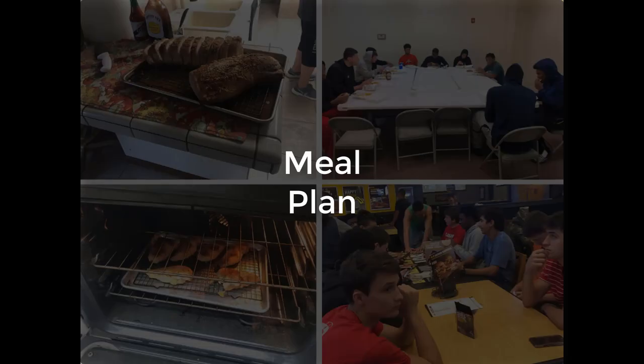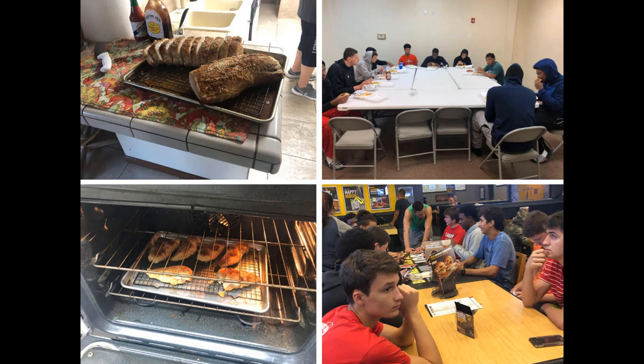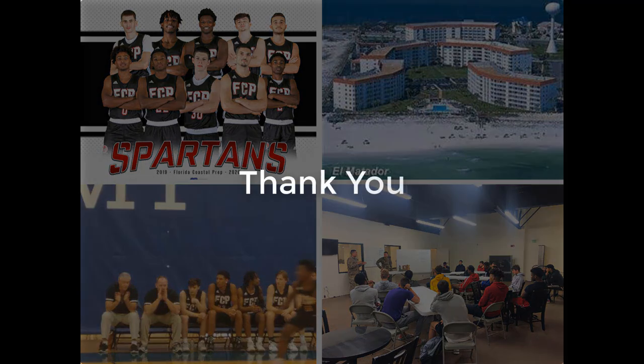Here are our meal plans. You can see the guys eating there. Those are some of the meals that the chefs are able to make. The bottom right photo is when we went to Buffalo Wild Wings on a trip. I'll talk to you soon.